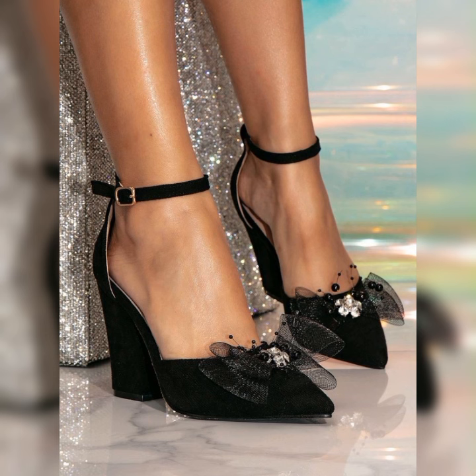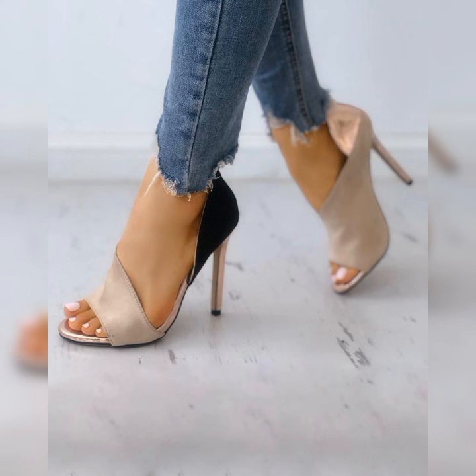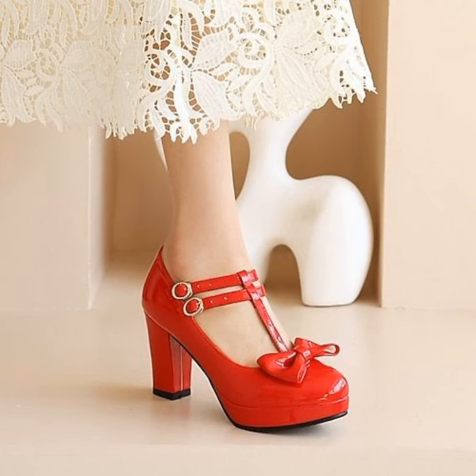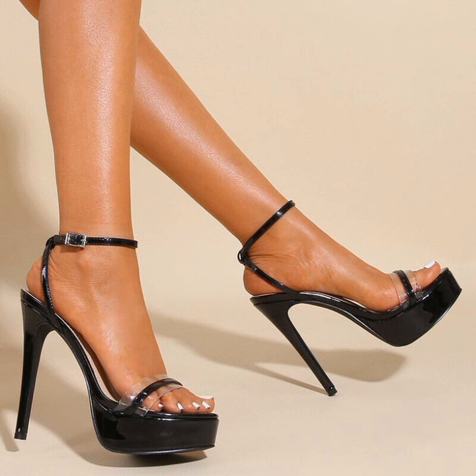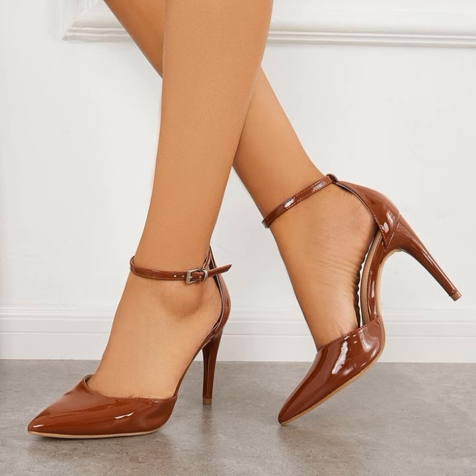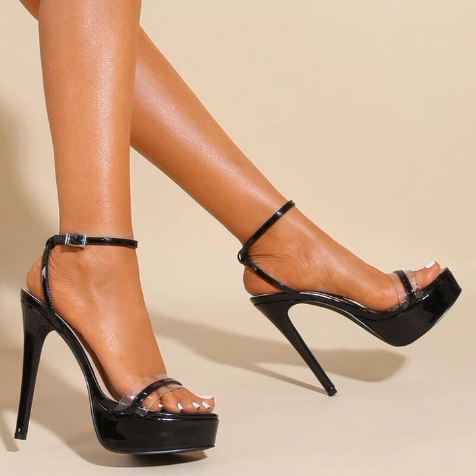So friends, if you are looking for something new about high heel sandals, then this is the place for you. Please subscribe to my YouTube channel and press the bell icon to get all notifications of my latest videos. Thanks for watching, for subscribing, and for your beautiful comments. We will see you in the next video!